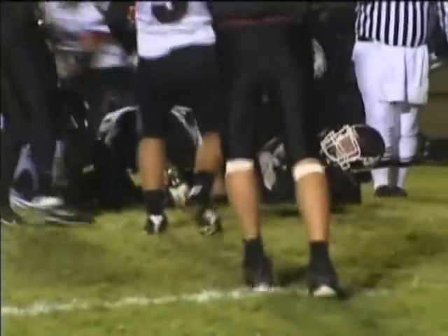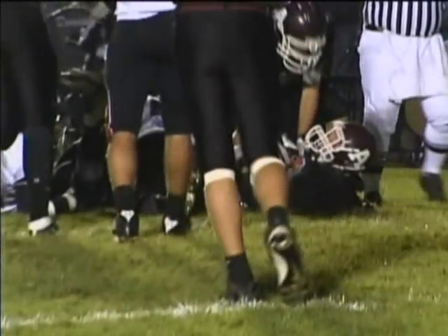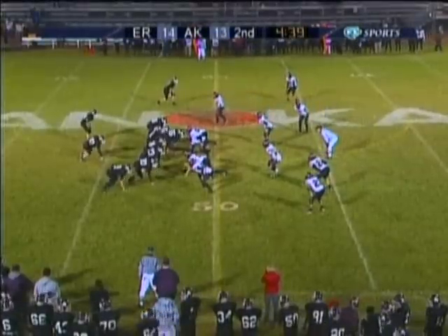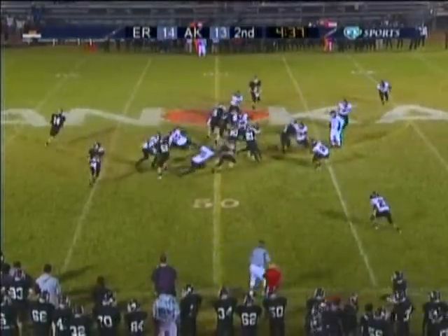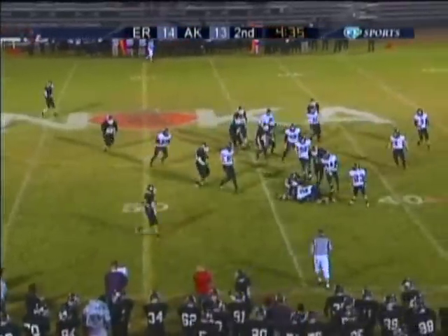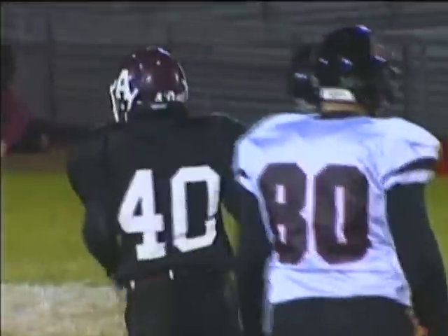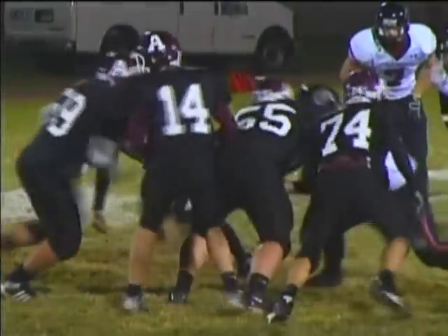Nothing too fancy — just a counter spin. Gives it to his fullback and puts his head down. At 5'5", he stays low to the ground. Punches it through. Truen leans in under center. And Threadgill — Threadgill again. Threadgill's good for 4, 5, 6 yards a carry when he runs between the tackles.